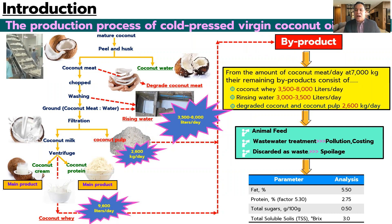In fact, byproduct from our manufacturing process has very high nutritional value that can be used as a raw material and utilized to make new innovative food health products by using food science technology to add value.